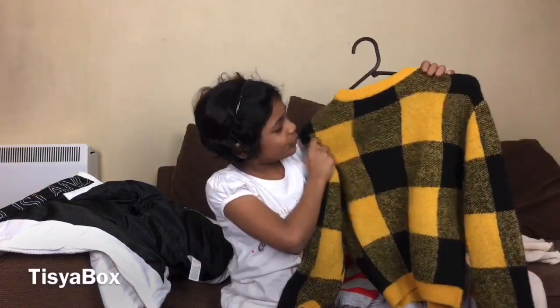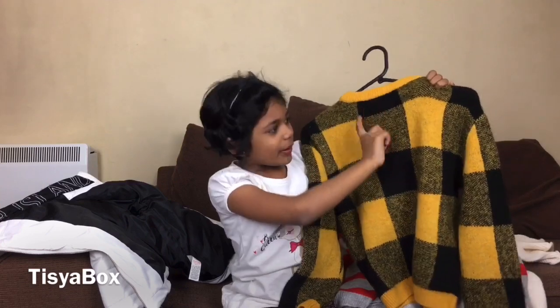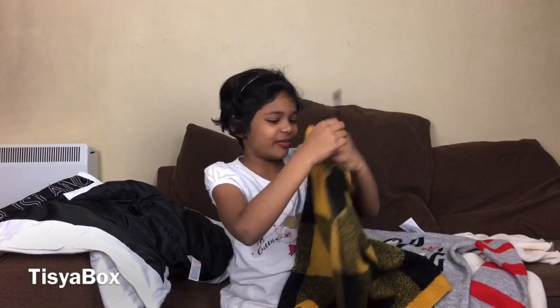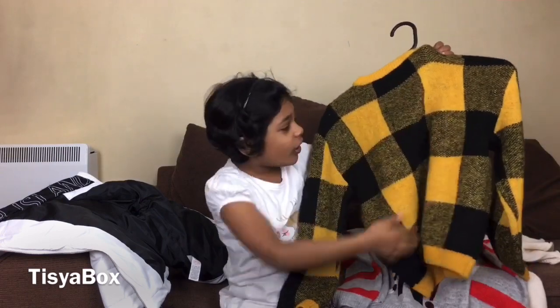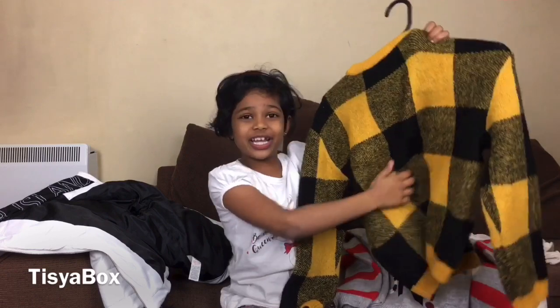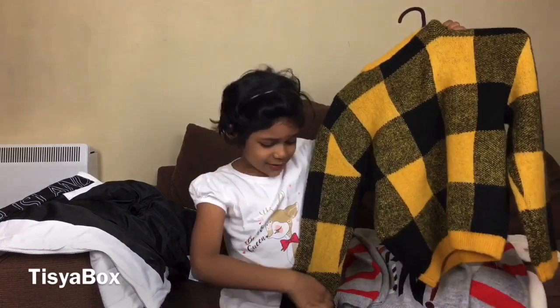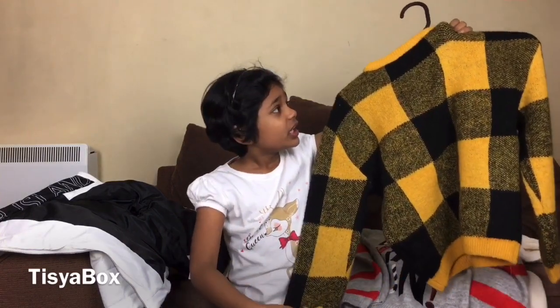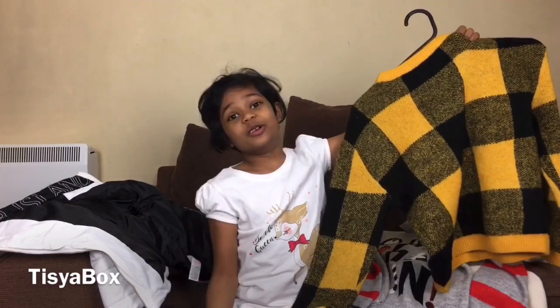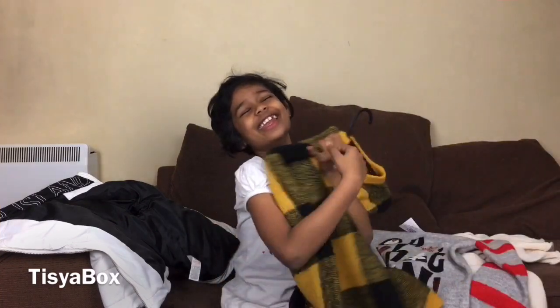This t-shirt is my favorite t-shirt of all because it's woolen and it has black and yellow. It's my favorite because these all work together as a good combination — it's very cute. You can wear it every single day in winter. It's very cute, I really love it.